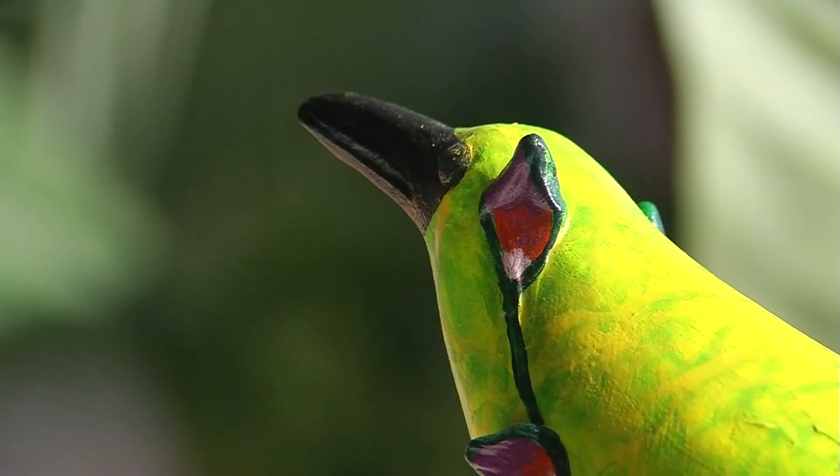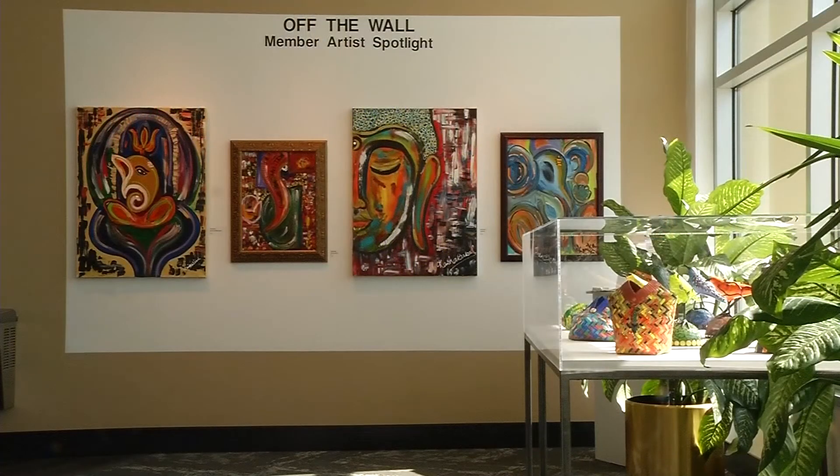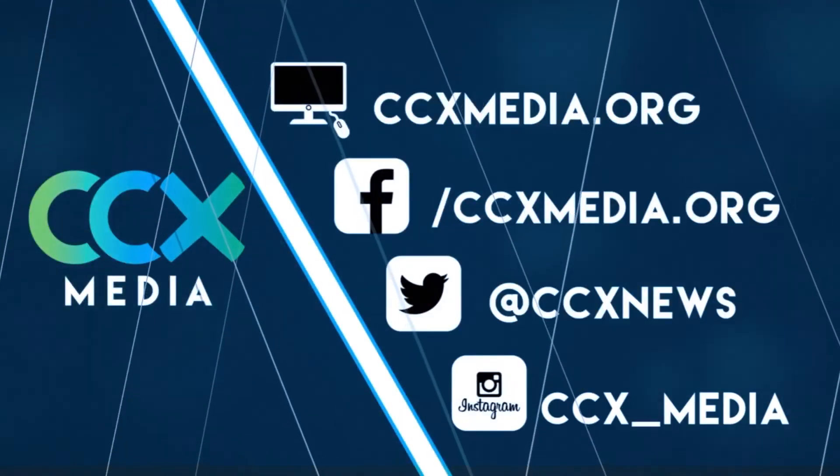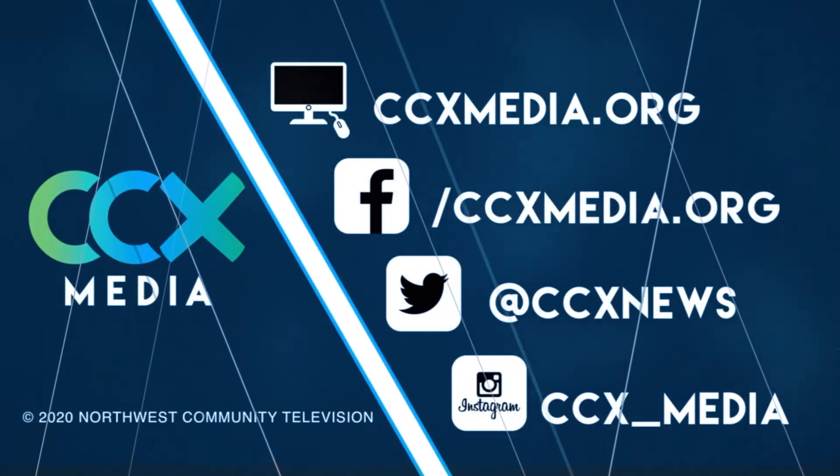Thank you, Jim, so much. I appreciate it. From the Hopkins Center for the Arts, I'm Neil Persily, CCX News. Find more local news stories at ccxmedia.org and follow us on social media.